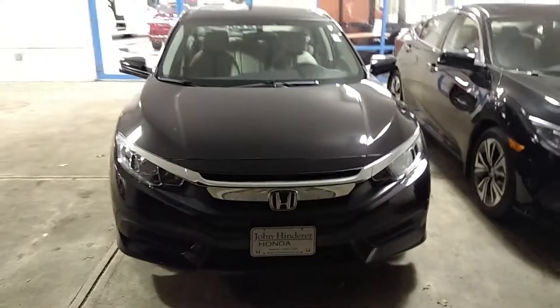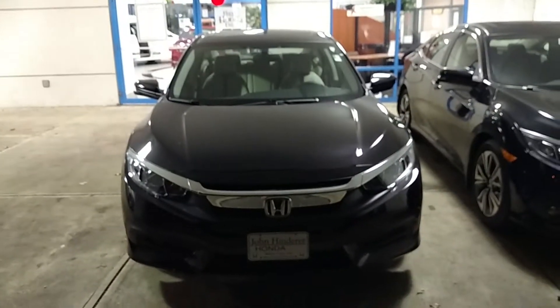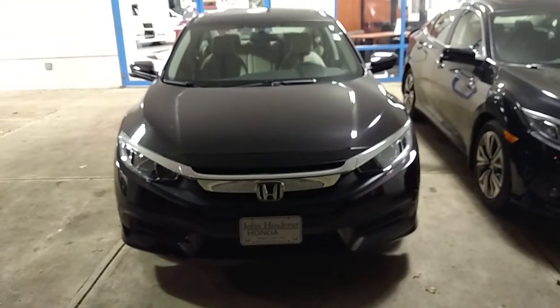Again, my name is Jared here at John Hinderer Honda. Give me a call if you have any questions — my number is 740-522-1106. Thank you very much, have a wonderful day. I look forward to speaking with you soon.